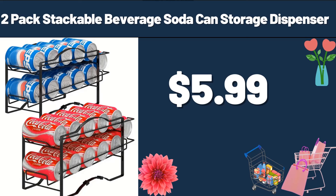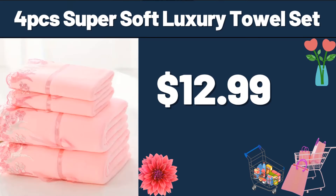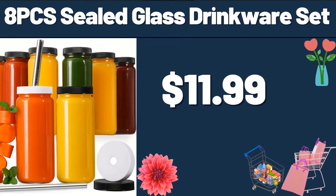2-Pack Stackable Beverage Soda Can Storage Dispenser, $5.99. Frying Pan, $13.99. 4-PCS Super Soft Luxury Towel Set, $12.99. 8-PCS Sealed Glass Drinkware Set, $11.99.